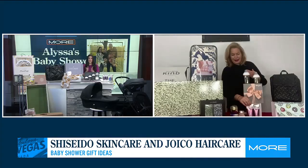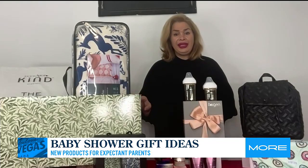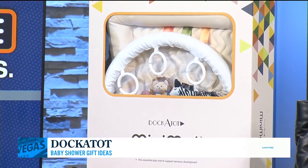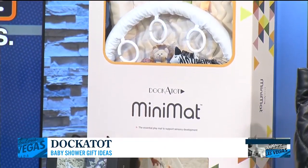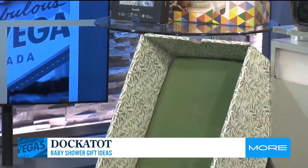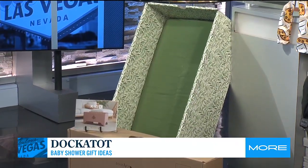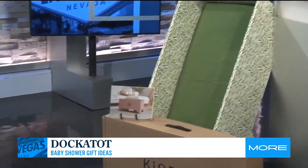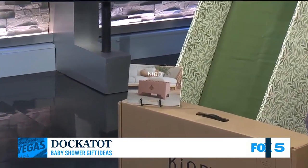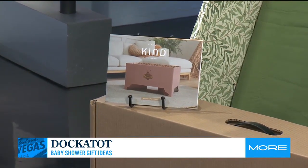Let's talk about baby, because Dockatot makes some items that I already have. I love Dockatot because they've got so many fun items from their mini mats — so when you lay down baby and they're playing — or their Kind bassinet. This bassinet is great because it took me less than 30 seconds to put it together. It comes with a mattress and a fitted sheet. And what I love about this Kind bassinet is when baby outgrows it, you can use it as a toy box. And then they've got their swaddle blankets too.